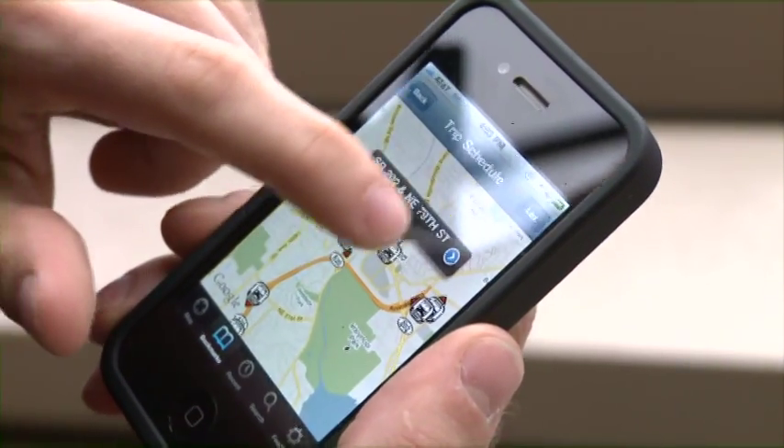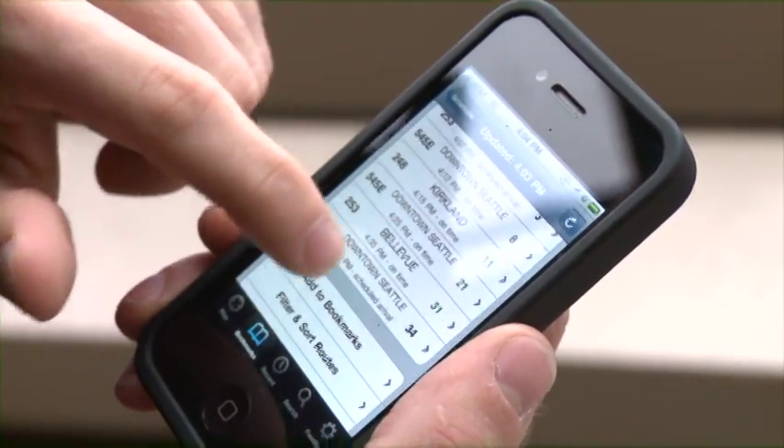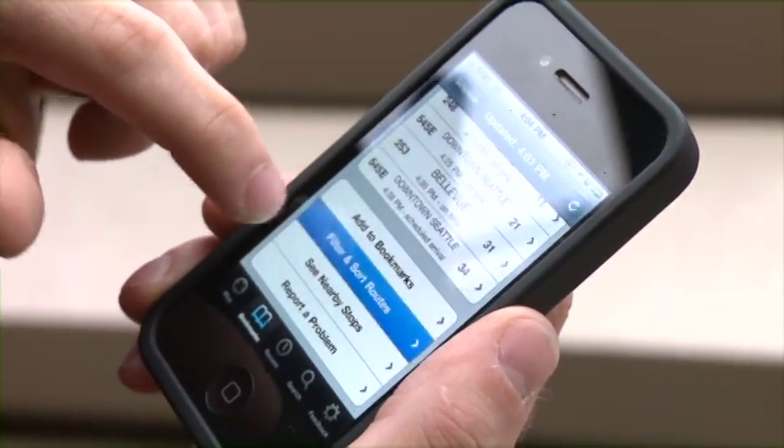You can also use the OneBusAway web tool to search for the nearby stop, or even load up Metro's online schedules in a mobile browser.